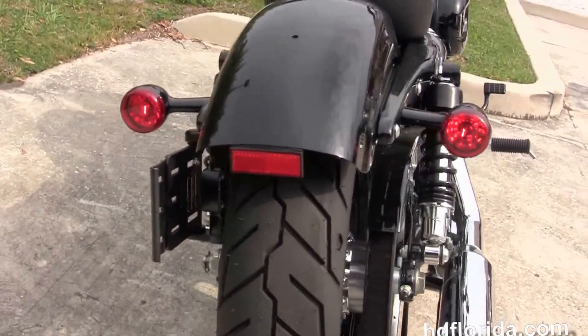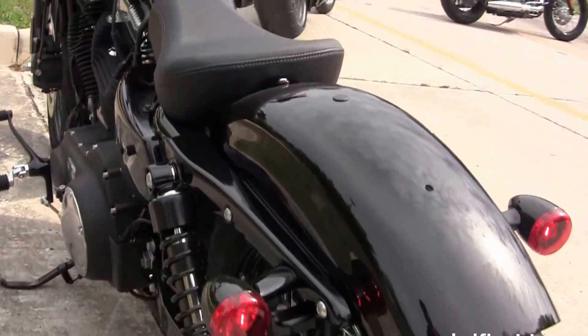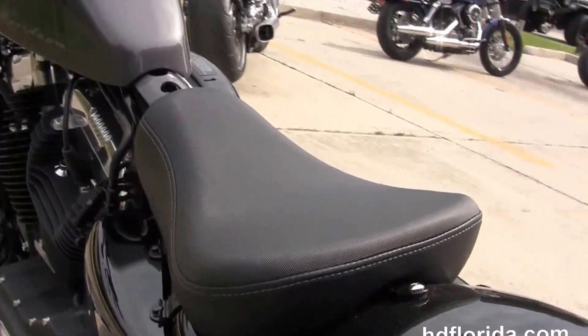Lowered rear end, fully adjustable shocks, bobbed rear fender, integrated stop tail turn lamps, and a breakaway license plate frame.